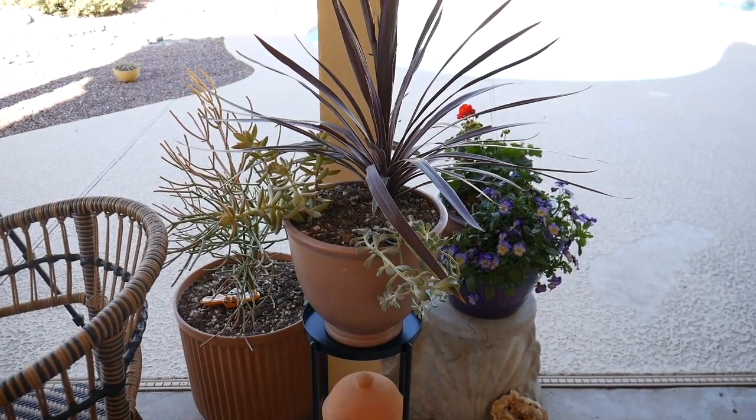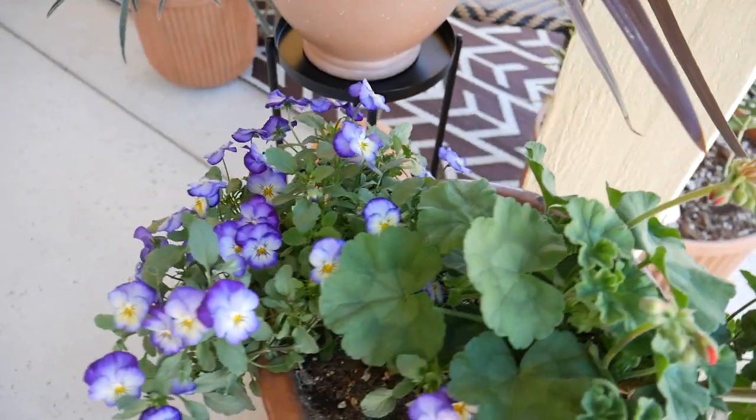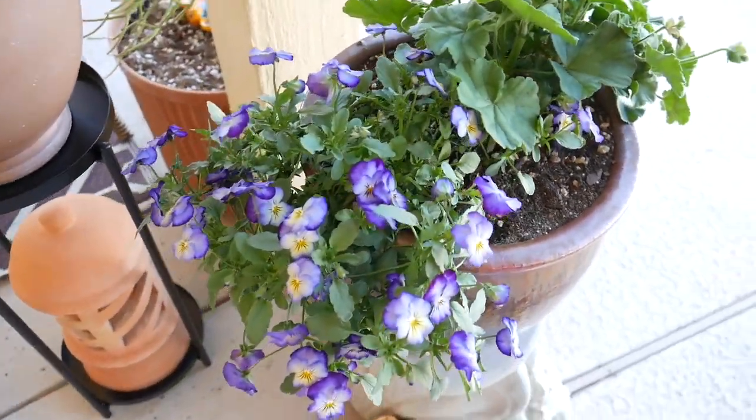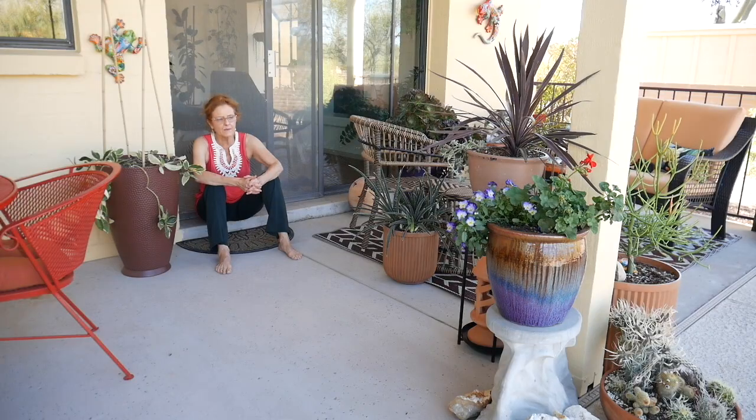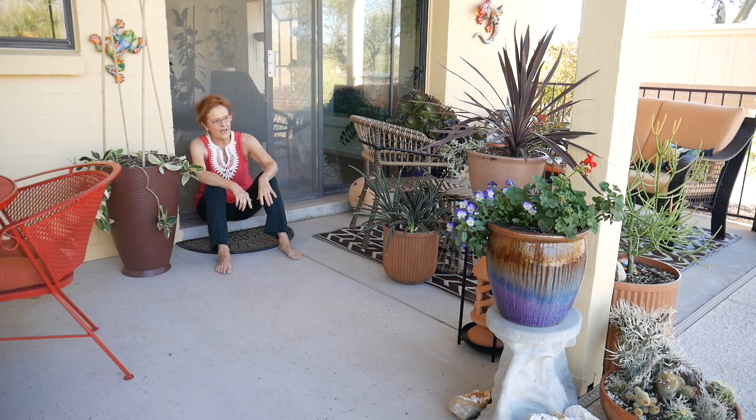That is my one color pot. Geraniums are winter color here in Southern Arizona. I'll change that over to annual Vinca in May, but the geraniums were blooming and then they kind of stopped a little bit, and now they're going to be exploding again. So that's my one thing with some flowers going on.